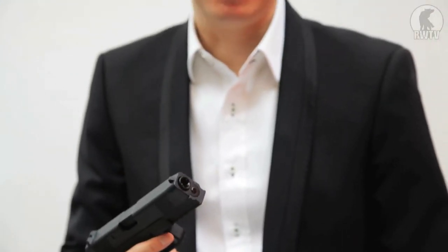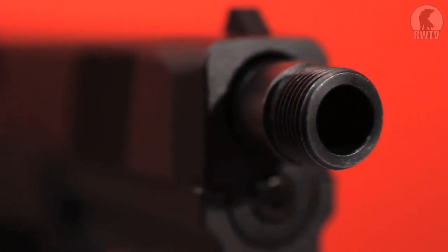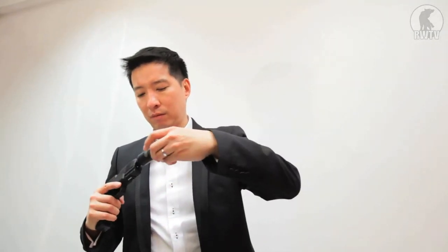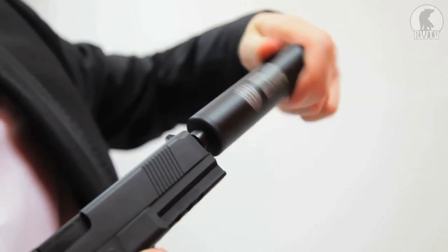As with all SoComGear guns, they provide a thread adapter that you can screw onto the end of the barrel, which gives you a handy anti-clockwise 14mm thread that you can attach silencers to. I love the ability to attach a silencer to my pistols — it just gives it a more covert and tactical personality.